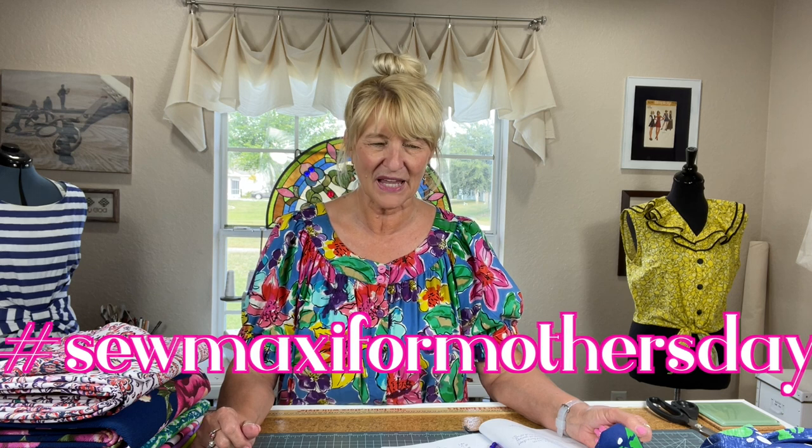Hello, my sewing friends. Let's talk about the Sew Maxi for Mother's Day Challenge 2021. I'm Jen and this is my sewing room where I wear bright and bold things like this. Do you not love these colors? When this caught my eye at Goodwill, I just had to have it — so bright, so beautiful, so bold.